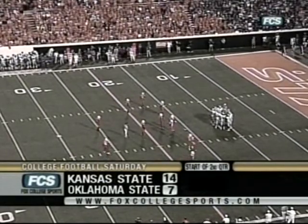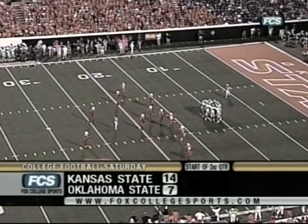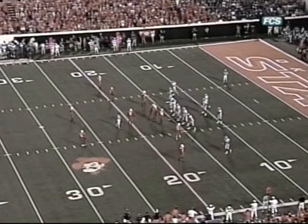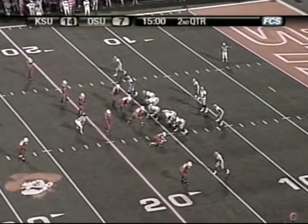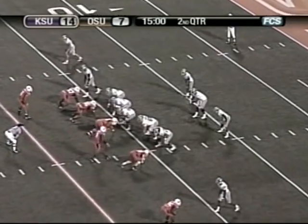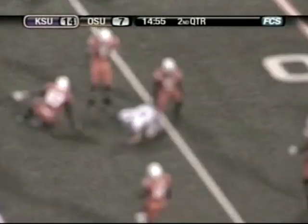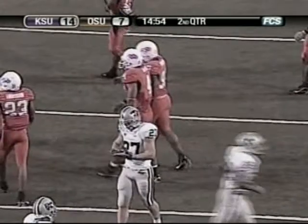Start of the second quarter here in Stillwater, Kansas State 14, OSU 7. Tonight's stats through one quarter: KSU with 102 yards on 21 plays, the Cowboys 16 plays for 95. Josh Freeman 10 of 16 for the Wildcats, 85 yards. Dantrell Savage six carries for 36. Des Bryant with a touchdown catch. K-State on second and 7 — a throw over the middle caught by Jordy Nelson, first down to the 23, and tackled at the K-State 25 by Ricky Price.